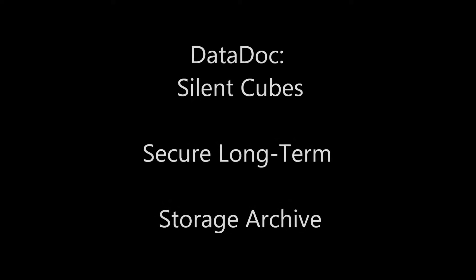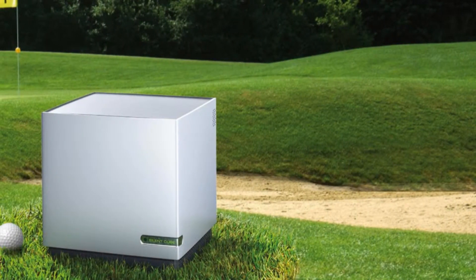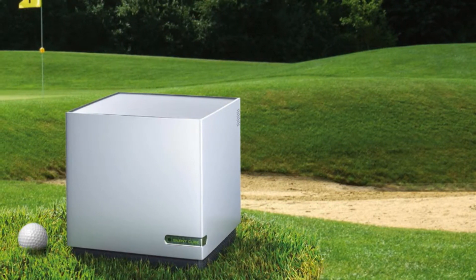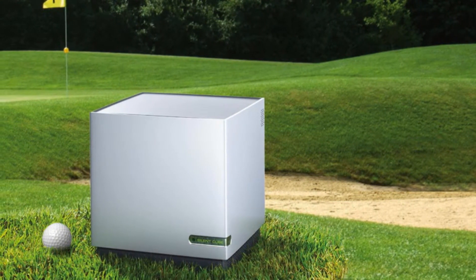The Silent Cubes by Datadoc represent a revolutionary breakthrough in long-term data storage security. Measuring a mere 9 inches cubed, each Silent Cube can store 36 terabytes of information while consuming less than 100 watts of power in full production mode, and generating virtually no noise or heat.